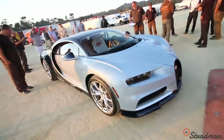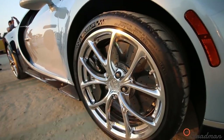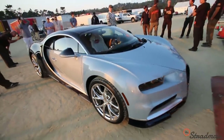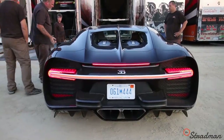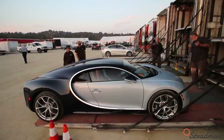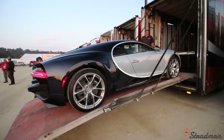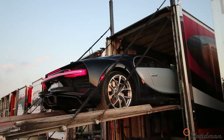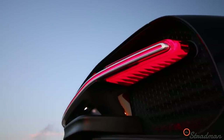A current Bugatti owner was telling me that on the Chiron, if you want black wheels it's an $80,000 option. That's why we haven't really seen any with black wheels. Those tail lights are so, so cool.